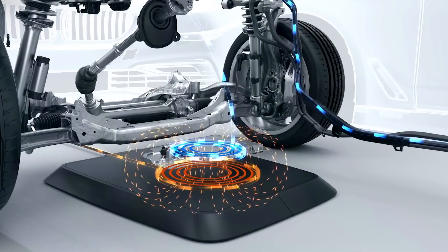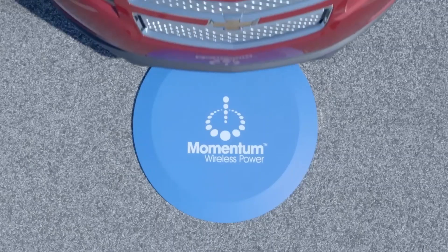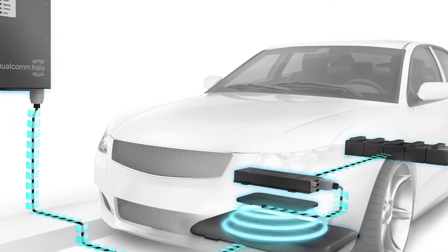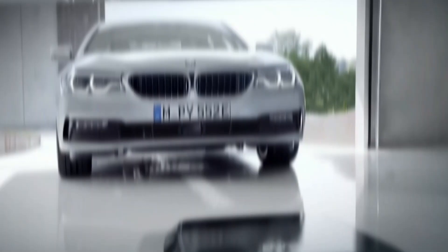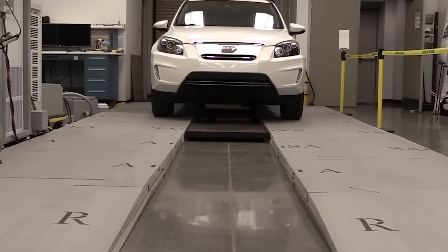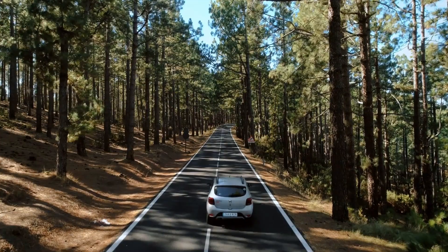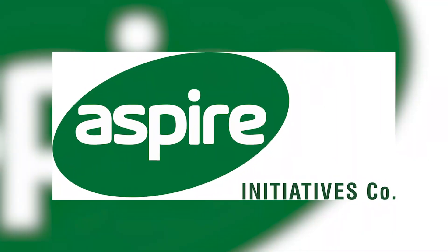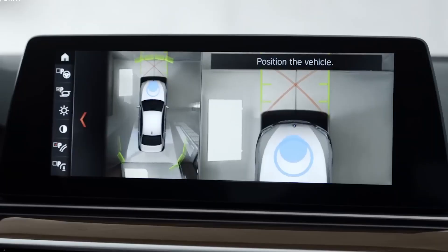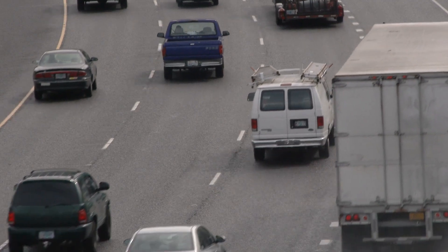Inductive technology involves using magnetic fields to wirelessly transfer energy between coils embedded in the road and the vehicle. This process, known as dynamic wireless power transfer, or DWPT, requires precise alignment between the transmitter coil in the road and the receiver coil in the vehicle. The ASPIRE Initiative — the Advancing Sustainability Through Powered Infrastructure for Roadway Electrification Initiative — led by the National Science Foundation of the US, is working on optimizing DWPT technology for heavy-duty vehicles traveling at highway speeds.